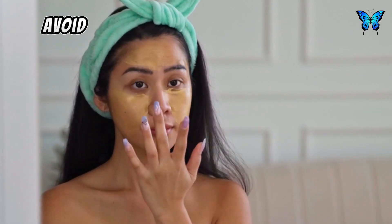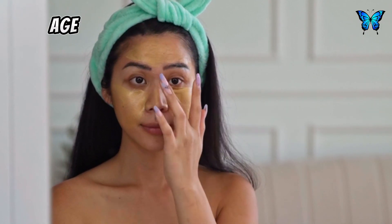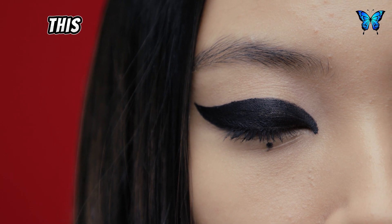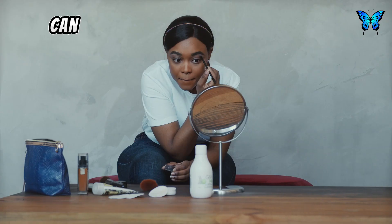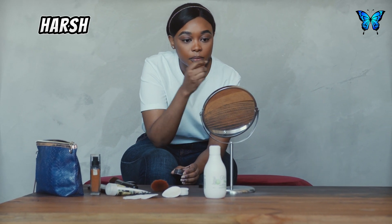Avoid these common makeup mistakes at any age. Excessive foundation can make your skin look cakey and unnatural. Applying eyeliner too close to your lashes can make your eyes appear smaller. Harsh contouring can make your face look older and more angular. Excessive blush can make you look clownish. And poor blending can make your makeup look harsh and unnatural.